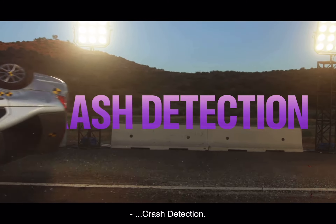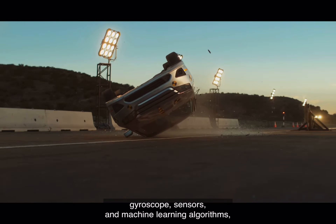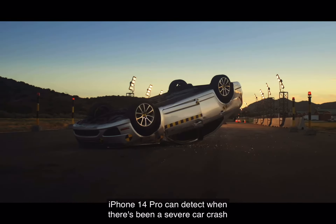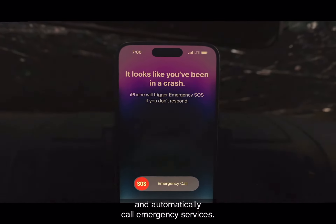Crash Detection: using a high g-force accelerometer, gyroscope sensors, and machine learning algorithms, iPhone 14 Pro can detect when there has been a severe car crash and automatically call emergency services.